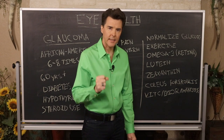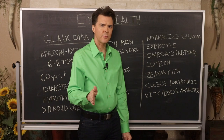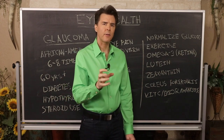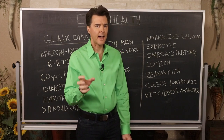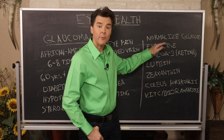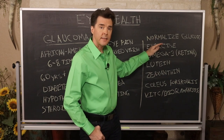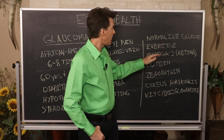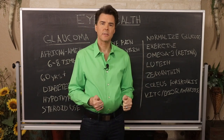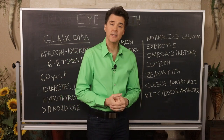First, normalize your glucose levels. If you're diabetic, keep insulin levels as low as possible and watch what you eat — plenty of fruits, vegetables, and fiber. Stay away from artificial sweeteners, which can damage nerve tissue and harm vision. Exercise has also been shown to help maintain proper ocular pressure.